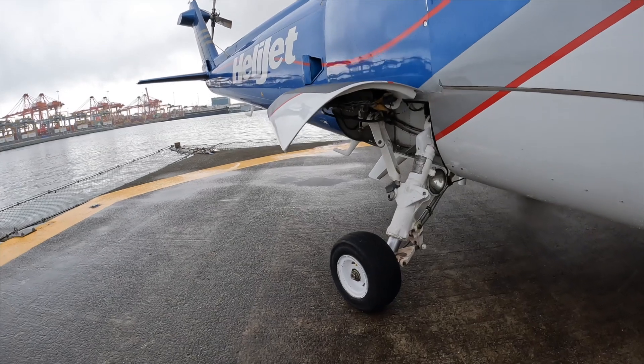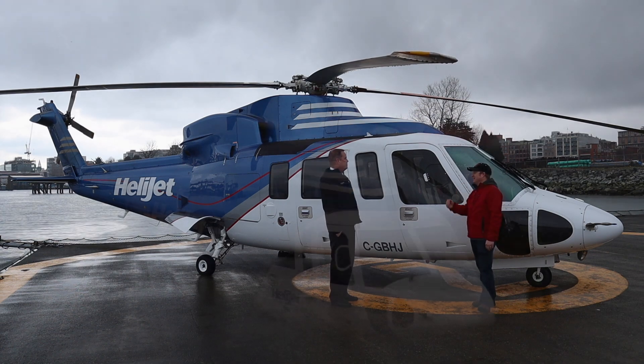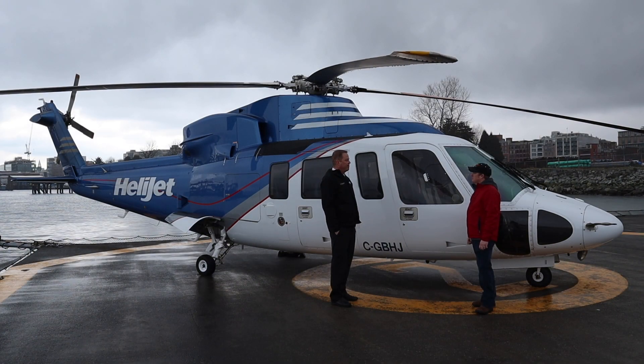So when you're flying, everybody wants to know — how fast does this thing go? With a full load of 12 people and IFR fuel, we're probably cruising at about 130 to 135 knots. If we're empty, a little bit faster.